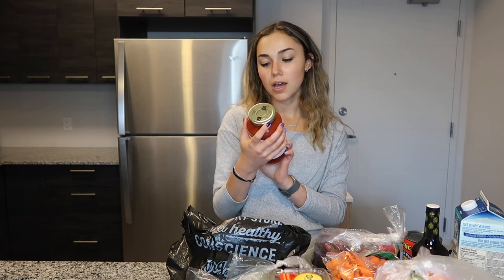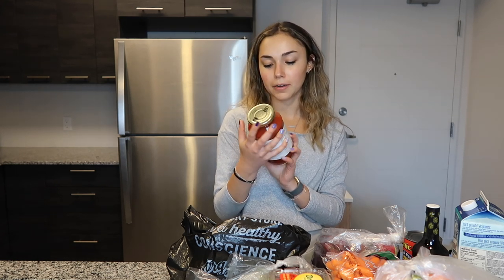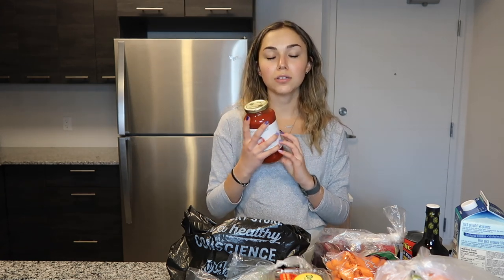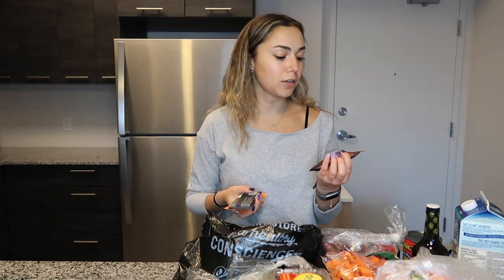For pasta sauce I got this tomato basil pasta sauce — it has no added sugar. The ingredients are literally just Italian tomatoes, onions, extra virgin olive oil, salt, basil, white pepper, and black pepper. A lot of pasta sauces have added sugars in them so it's always good to look out for that and make sure you get a sugar-free one.